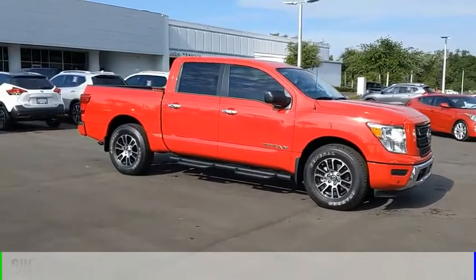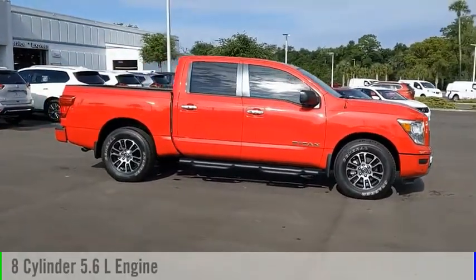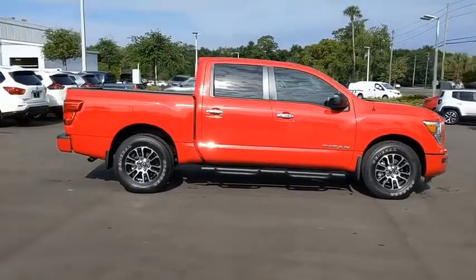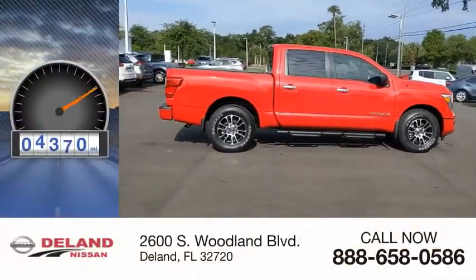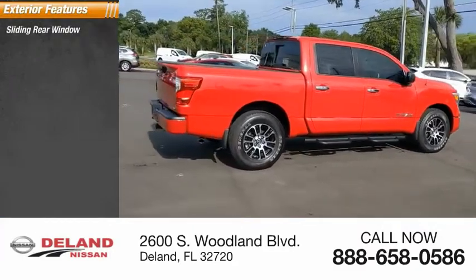This vehicle is powered by a rear-wheel drive eight-cylinder 5.6-liter engine and comes with an automatic transmission. This vehicle has less than 5,000 miles. Here are some of this vehicle's great options: sliding rear window, tire pressure monitor.